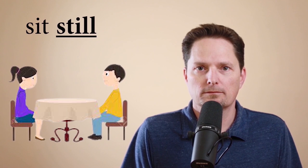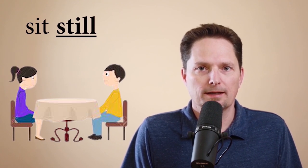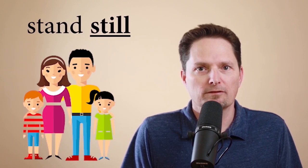I can also use 'still' to describe an action. I can say 'sit still' — it means sit and don't move. I tell my children to sit still at the dinner table because children are always moving around. I think children should sit still at the dinner table. Or if I'm taking a picture of my children and they're moving around, I say 'stand still — I'm trying to take your picture.' They need to stand still so I can take their picture.